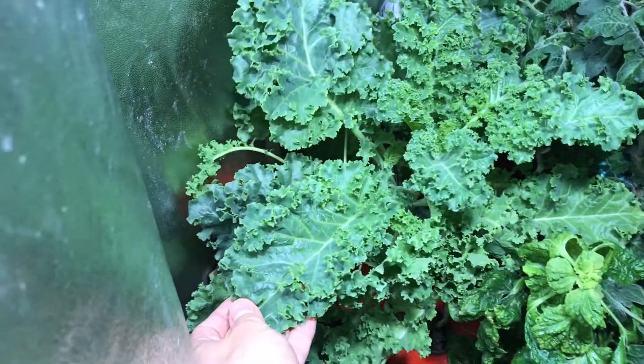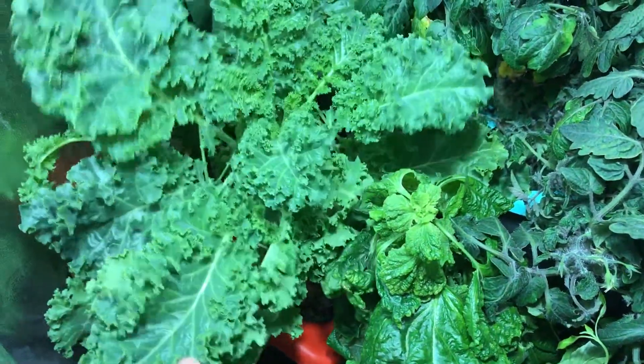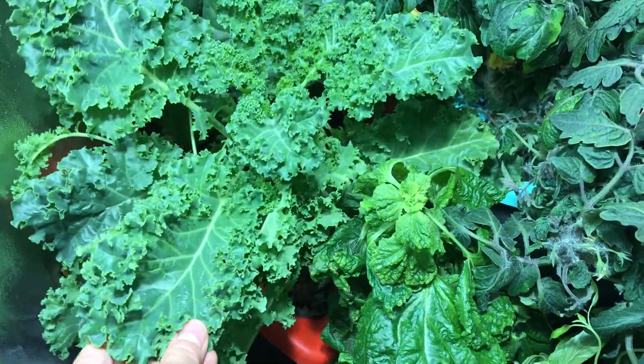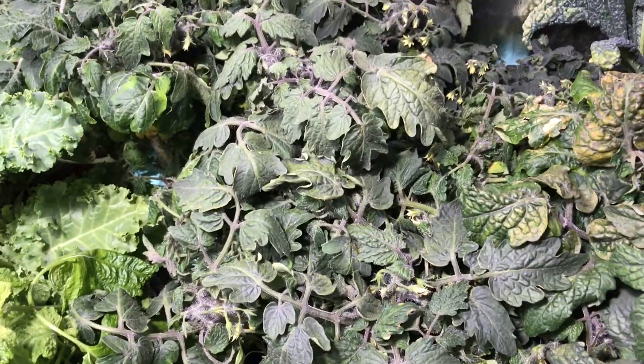I'm actually going to take my first harvest of the curly kale today. I haven't had a chance to eat it yet — this is the first time I'm going to be eating a plant that I grew. Last year I only grew the lacinato kale, which turned out pretty well.